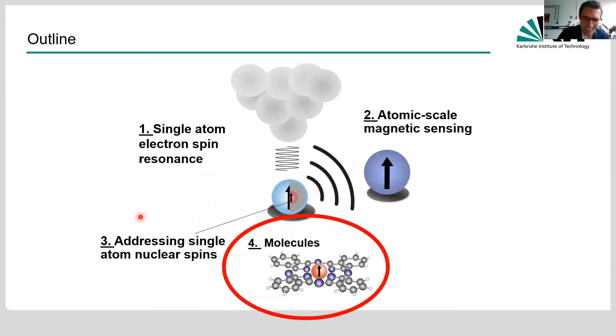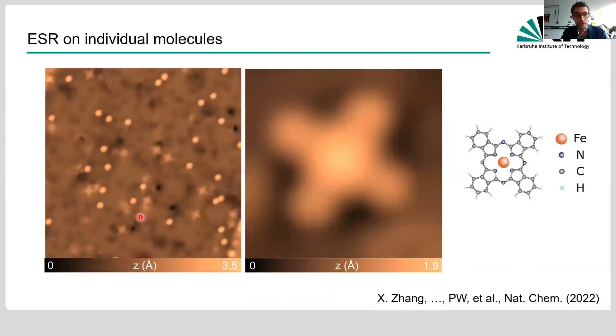Now I want to switch gears and talk about molecules. In a very basic sense, nothing changes — everything we could do for atoms we can also do for molecules. The molecules we started with are the fruit flies of STM research: phthalocyanine molecules, specifically iron phthalocyanines deposited together with iron atoms on the surface. We can do spin resonance — here are resonance peaks at different magnetic fields showing a linear increase in frequency. This was measured in Korea with a vector magnet including an out-of-plane field.